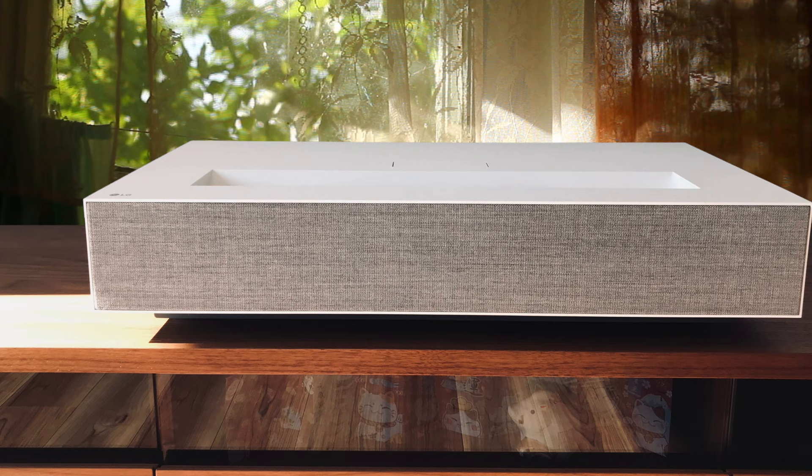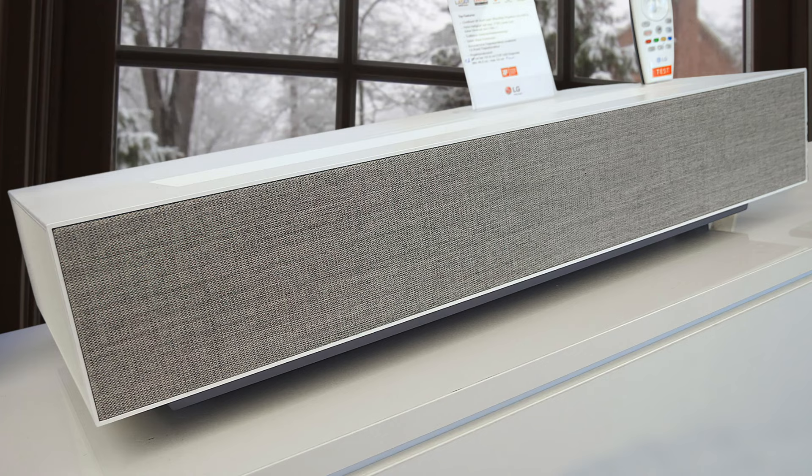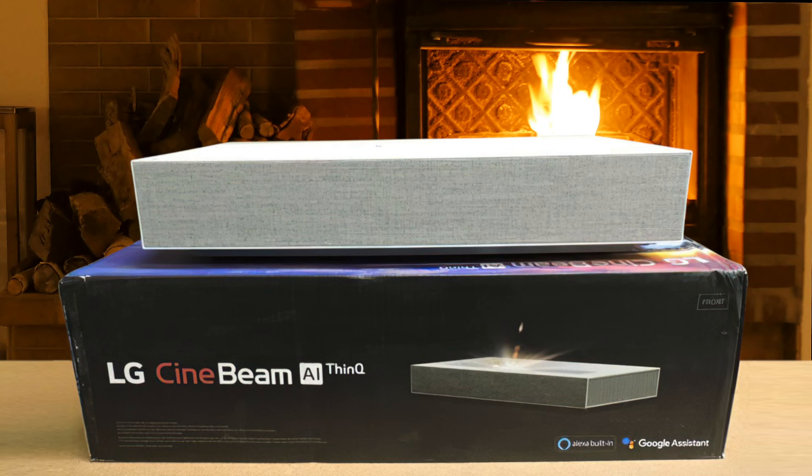The HU85LA sports a dual laser light engine. In the case of this LG, they're using a red laser and a blue one. Single laser projectors usually are blue, and most dual lasers I've encountered use two blue lasers. However, it looks like the red and blue laser combination will be the most common one on these new 4K UHD projectors with ultra-short throw design.